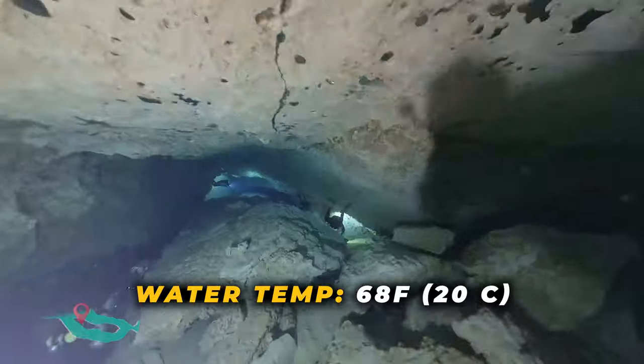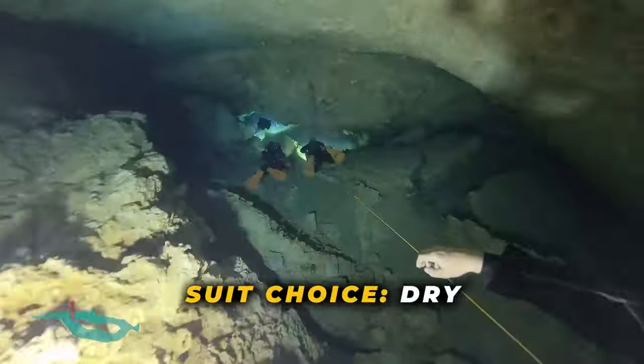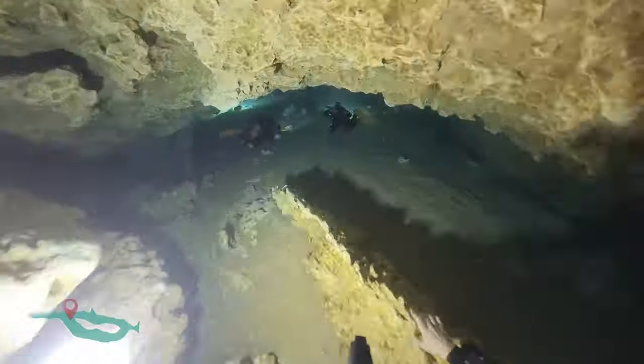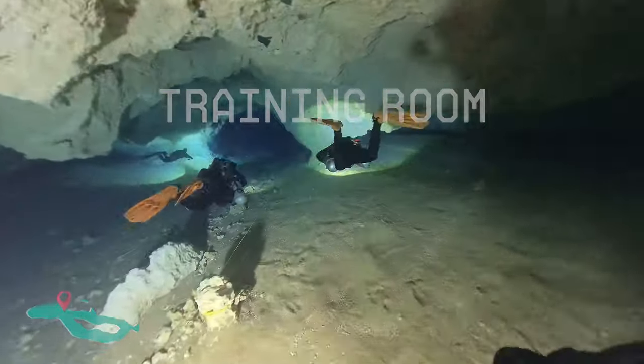That's a pretty big difference, huh? We're preparing to head down the chimney to our max depth of 92 feet. And on the other side of this duck under is what's called the training room, aptly named because it's where the local cave instructors will test their students' skills.